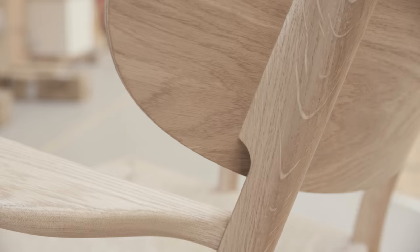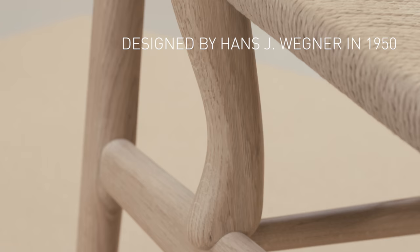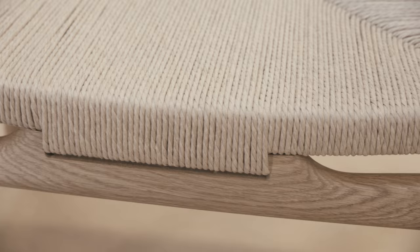True simplicity and honest craftsmanship can transform a design into an experience. The CH-22 lounge chair was the first piece Hans J. Wegner designed for Carl Hansen and Son in 1950, as part of the debut collection that also included his iconic wishbone chair.